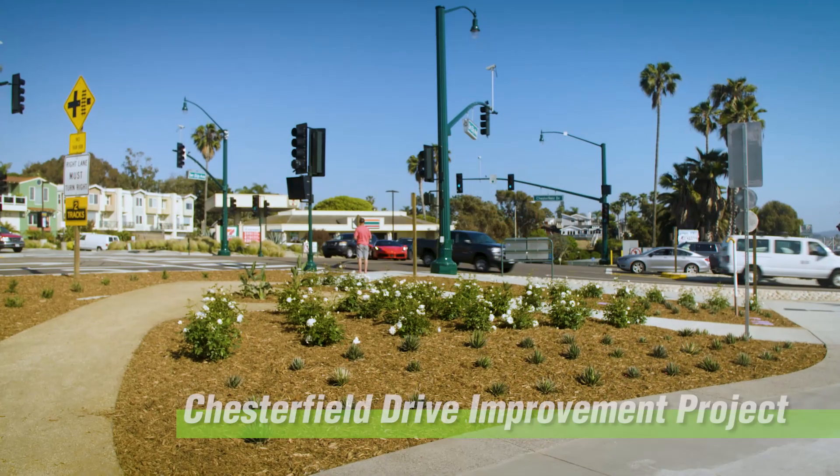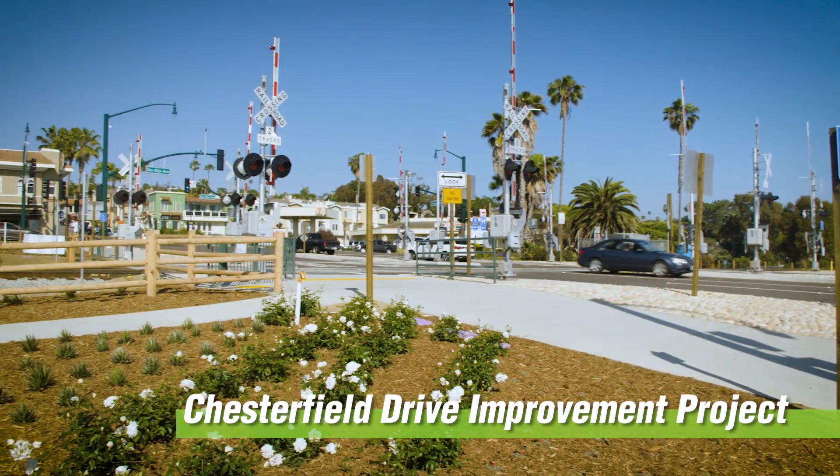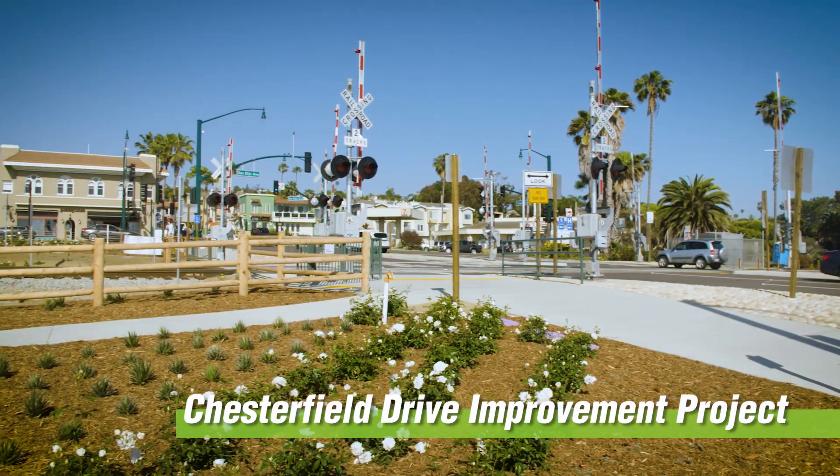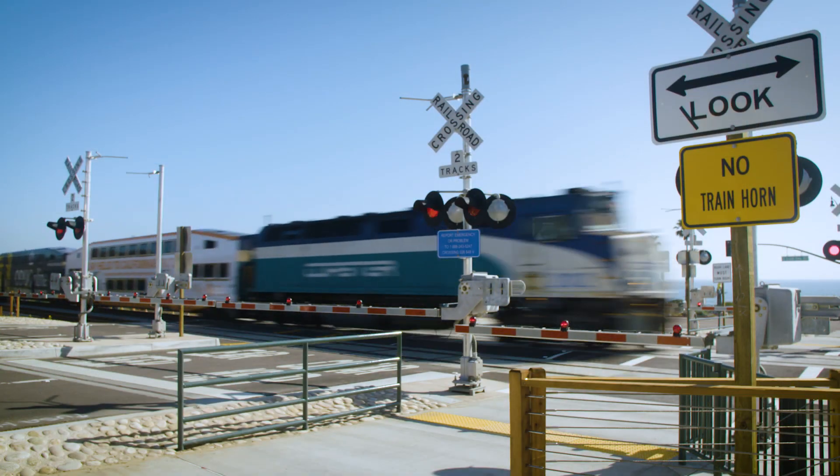The Chesterfield Drive Improvement Project segregates pedestrians and bike riders from cars. Before, it was a situation kind of like Frogger where people were having to run across lanes of travel in order to get across the road, and it's really important that we make it safe for people.